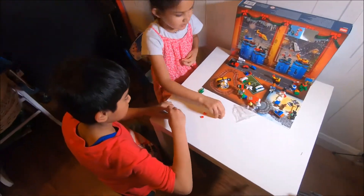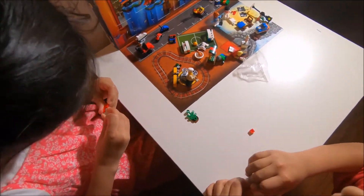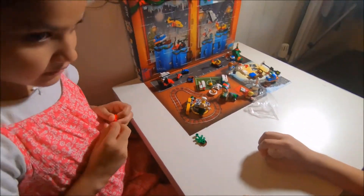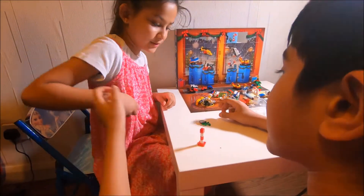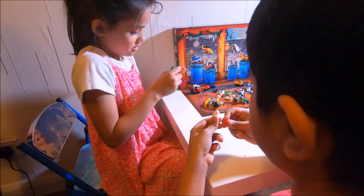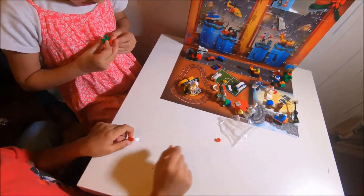Gimme the white piece! I need a white piece too. Just stop! How long does it take to build that? Woah, look — it took me one hour. No, you had to put it on, so that's the extra piece. We only got one extra piece today.